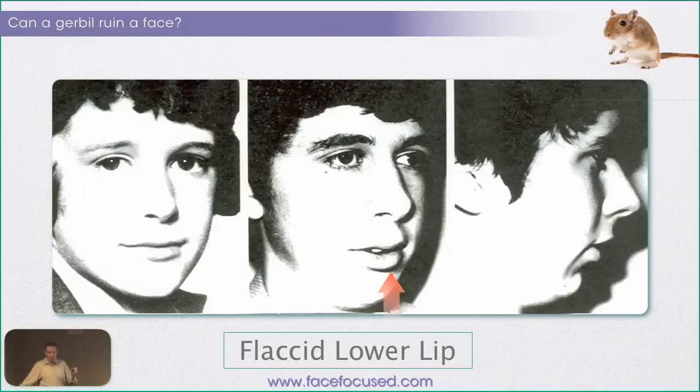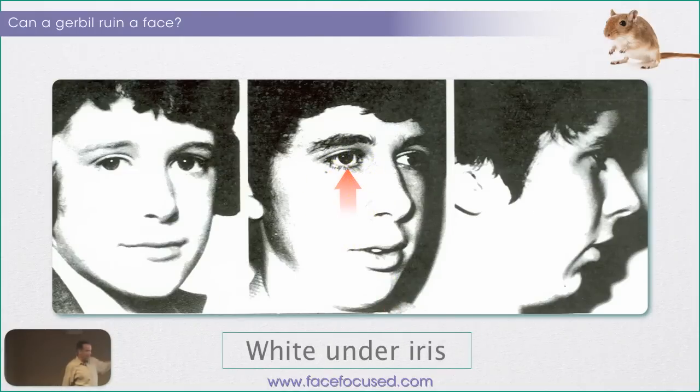It doesn't have to be that way, and that's what myofunctional therapy is all about — that's what bioblock orthotropics is all about. And you see up here the white under the iris: if you see that, that's a maxilla that's deficient and falling back. That's a significant degree of deficiency before you'll see that. It's not attractive, but when you see that white line under there, you've got a very deficient maxilla.